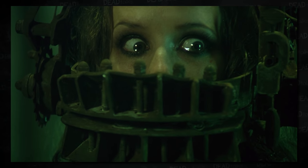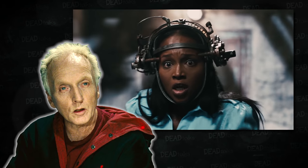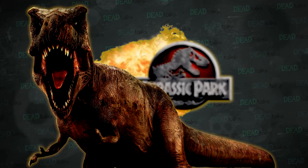The Saw franchise is known for the 21st century mechanical torture devices devised by its antagonist John Kramer, also known as Jigsaw. The traps have become as important to a Saw movie as the gadgets are to 007, or like the dinosaurs to Jurassic Park. In fact, the series has gained a little bit of a reputation for its masochistic tendencies.